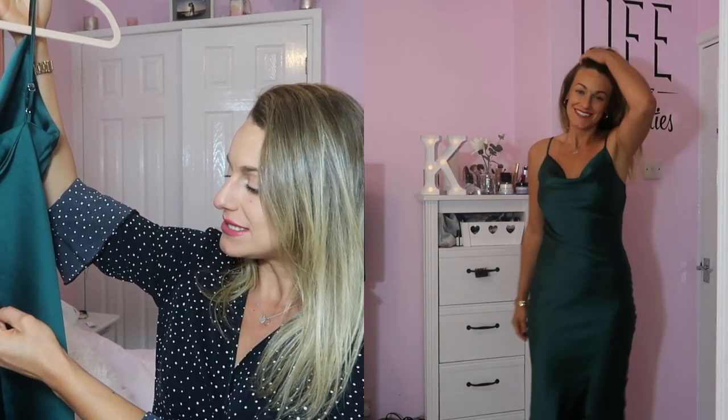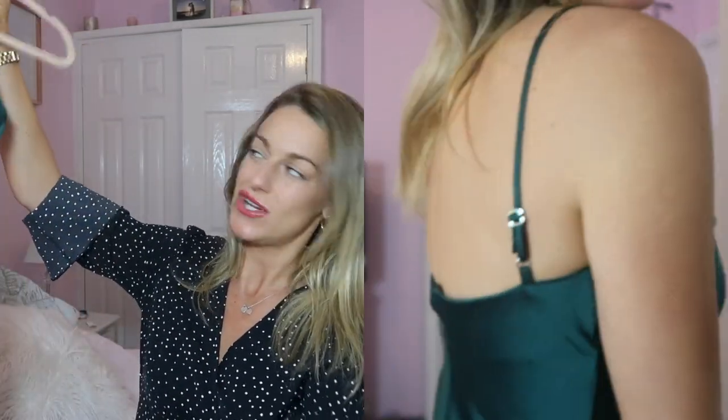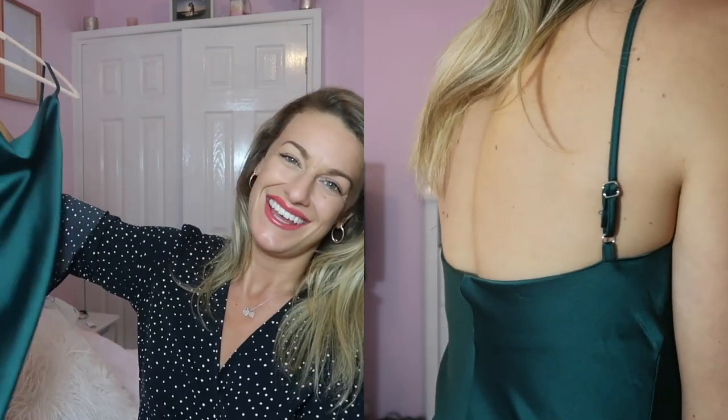This one is from a company called Urban Touch. It's midi in length, as you can see, and it's got a little slit in the back detail just at the leg, which is ideal because nothing's worse than trying to walk in one of these dresses and not being able to. It's got some little adjustments on the back for the sleeve - make them longer or shorter depending on your bust and shoulder height. A really pretty, classy dress, and at £55 I think it's a really good price point. It's got the quality there and it really does look quite expensive.